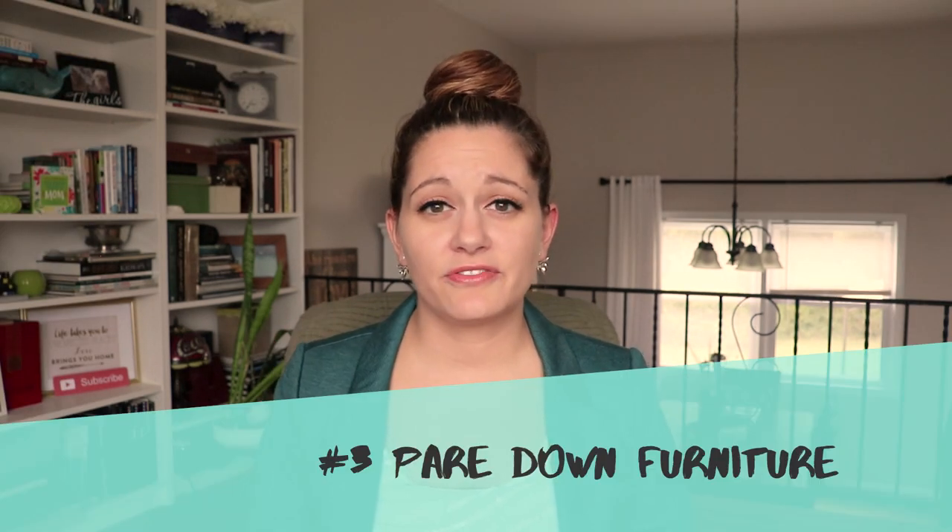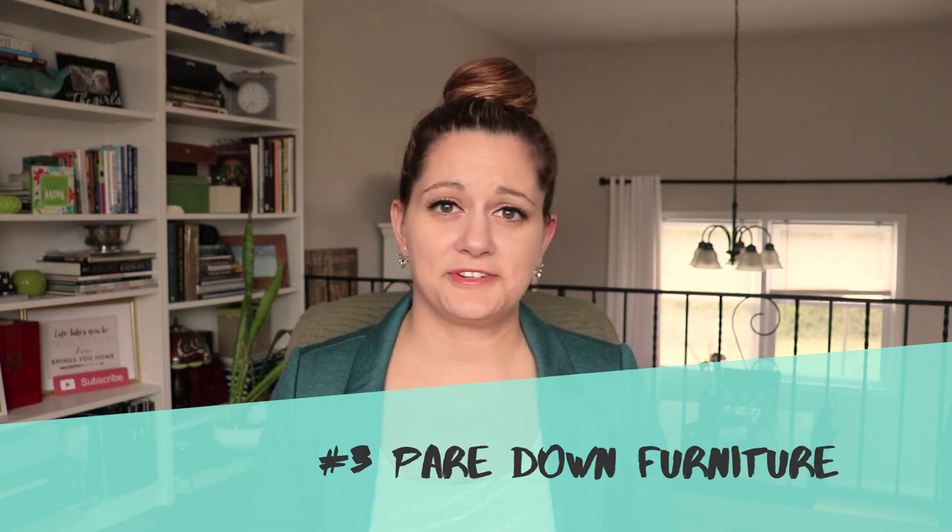Number three: pare down the furniture. Now is the time to get rid of any unnecessary furniture — that might include the third dresser in your bedroom that you don't really use anyway, or maybe that hand-me-down coffee table you just didn't have the heart to get rid of before. You can either donate it or consider getting a short-term storage unit. Remember, as a buyer's walking through the space, you want to consider the flow of the space. They need to be able to walk through all the rooms freely and not be navigating an obstacle course.